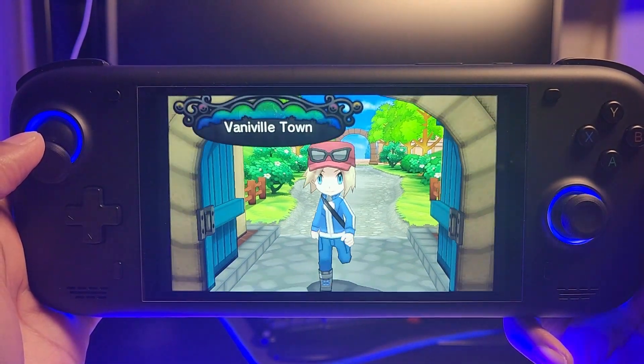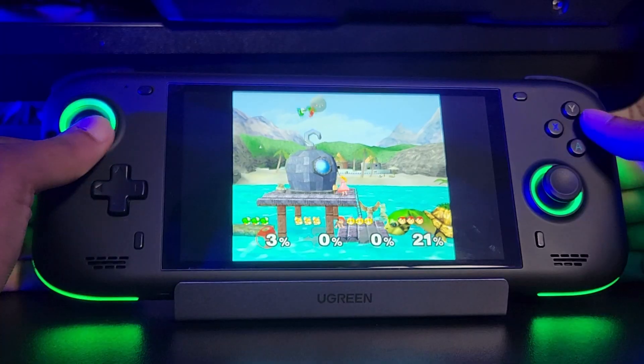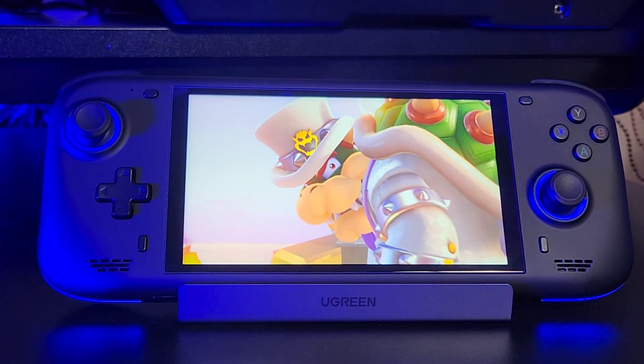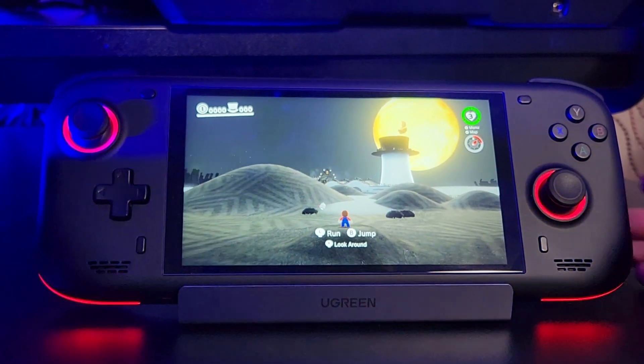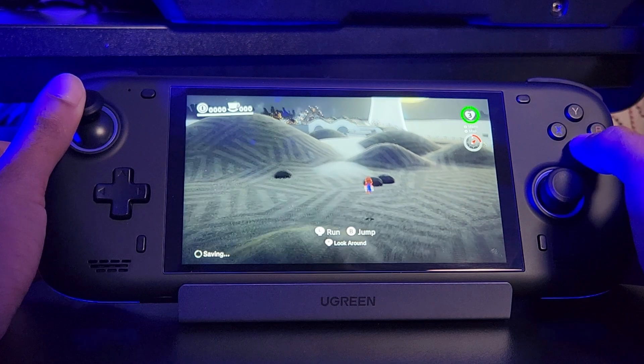With emulation, Mario 3D Land worked great. Pokémon X, which is also a demanding game, worked great. GameCube games also worked great — like Mario Kart: Double Dash and Smash Bros. I did try Nintendo Switch emulation like Mario Odyssey and Pokémon Violet and it did struggle, but bear in mind the Steam Deck can barely emulate those games either, so it's still really impressive.